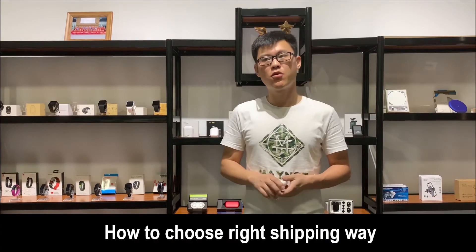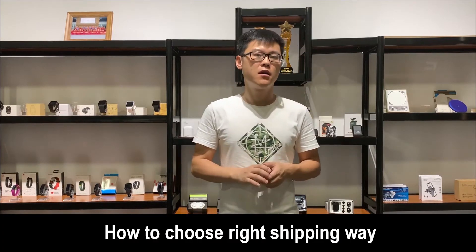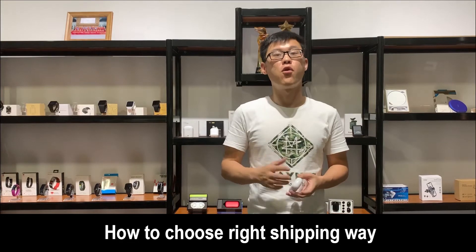Hi guys, this is SteelTalk Alibaba. Today I'm going to show you some suggestions for shipping. And I know you guys should have some bad experience of your deliveries for your order. Is that right? But today I'm going to show you how to find the right shipping method for your orders.